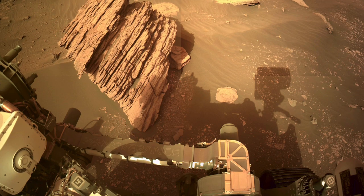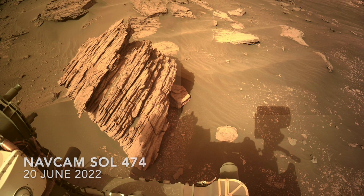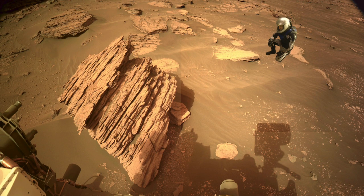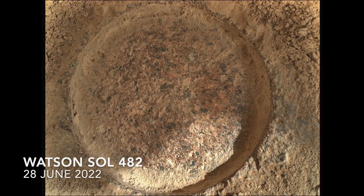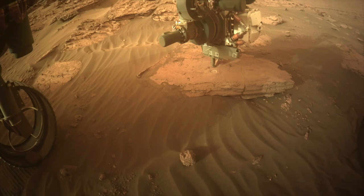After encountering rocks too weak to withstand a grinding operation, Perseverance found a slab of layered rock that could. Here's Mars Guy for scale. This rock yielded a well-formed grind spot without breaking, which meant that the coring operation could proceed — the first one since Sol 371 in March of 2022.